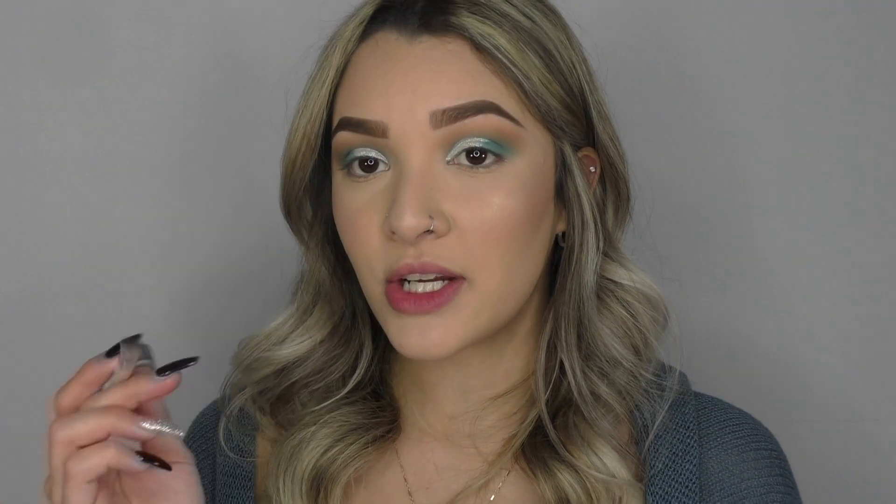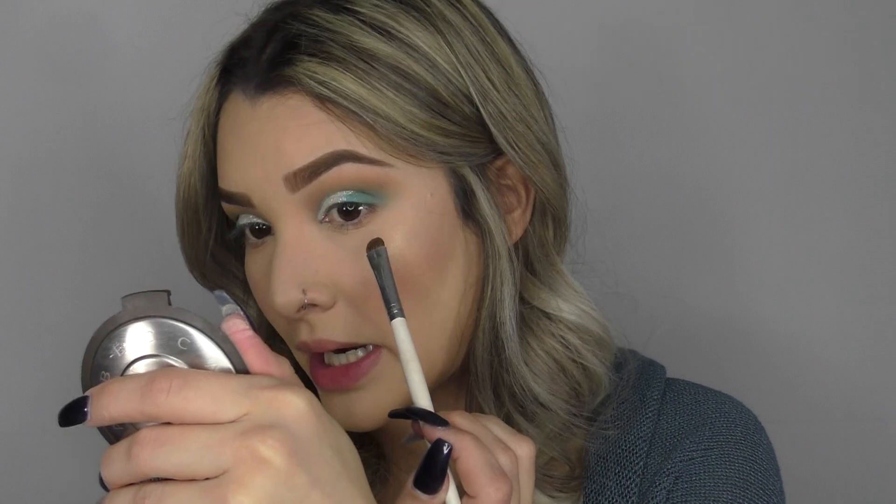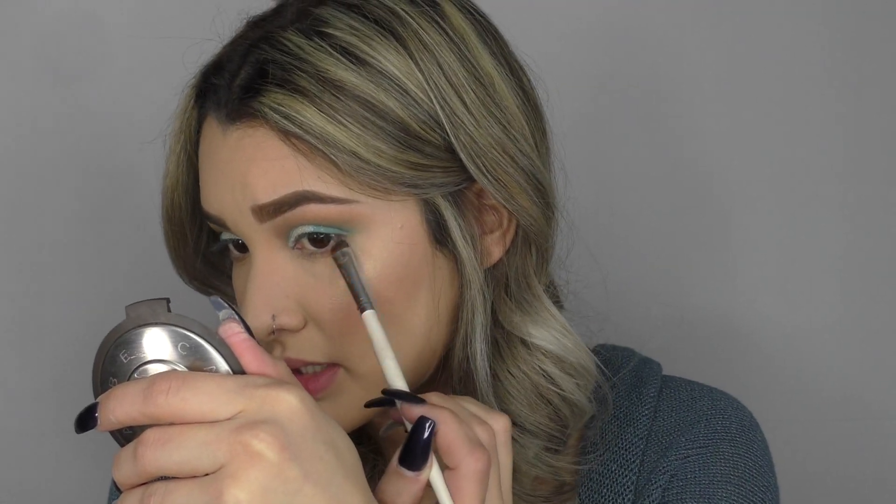Going into my elf smudge brush, I'm going to take Bubba and put that all underneath my bottom lash line. I feel like browns and blues go really well together, so that's why I use Bubba as my transition shade. I don't think I'm going to go really dark on the blue for the bottom lash line.